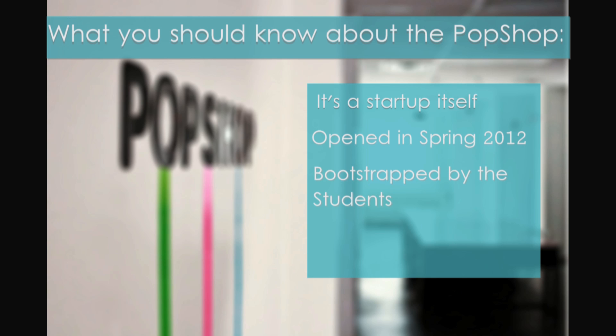The Pop Shop was also bootstrapped by the students. They went on campus, took some whiteboards that weren't being used, and turned them into tables. It was a convenience factor — they didn't have tables, so they just made their own.